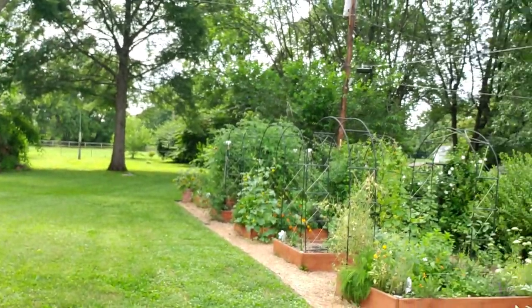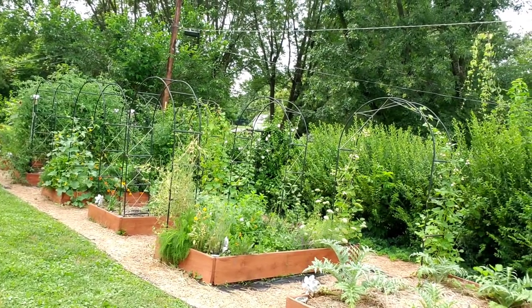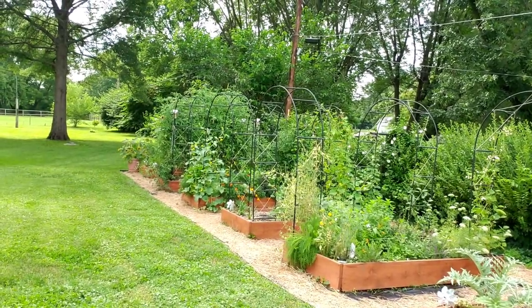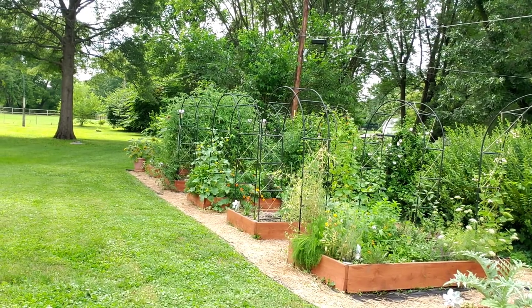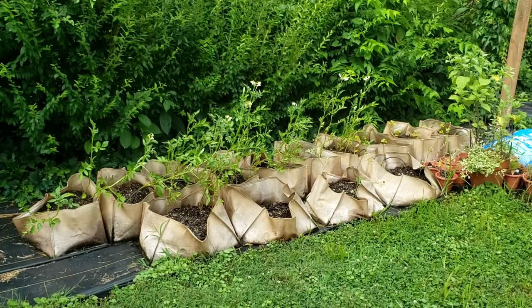We're going to start with the garden boxes — they are doing amazing — and my neighbor's dog wants to say hi. He's real friendly, he just wants to say hi. But look at my garden boxes; I call them that, though they're technically raised beds. They look like boxes going up and down the aisle, so I'm going to give you a quick tour of what's in each bed and how it's growing.